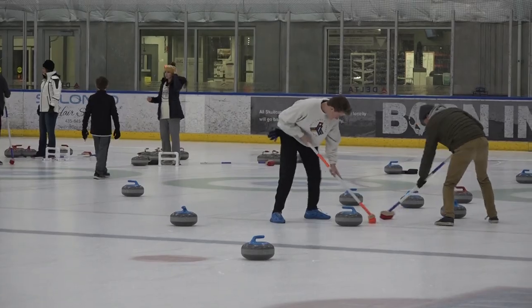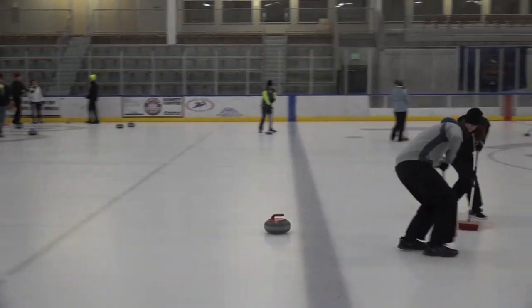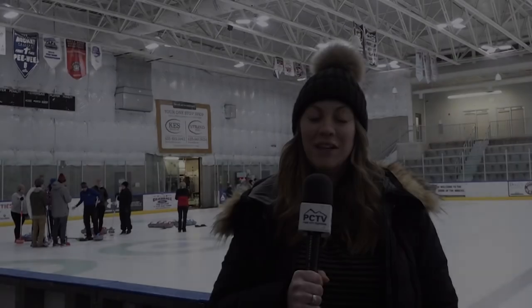We are going to try to keep doing these curling drop-ins as long as people are interested in them. Come curl — it's amazing. The Park City Ice Arena is the perfect place to learn how to curl. If you want to learn how to curl, book on their website or give them a call. Thanks for watching PCTV Reports. We'll be back right after this break.